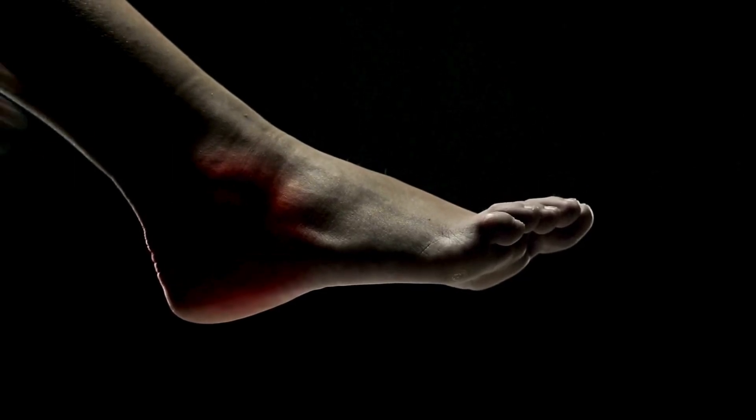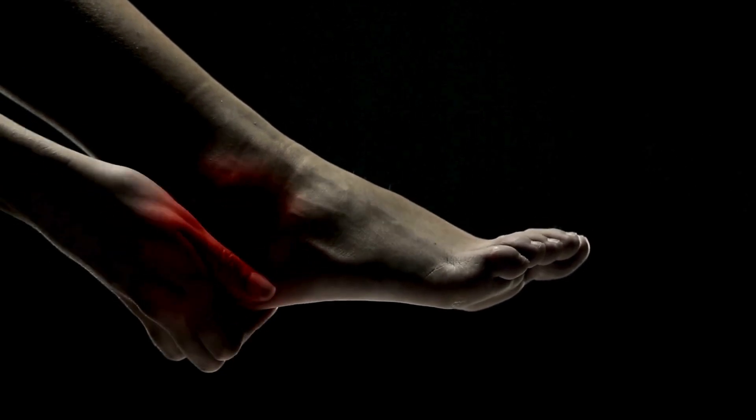People who go barefoot are also prime candidates to develop this. We diagnose plantar fasciitis generally just by physical exam and a thorough history. Most of the time there's no need for diagnostic tests or imaging — there's no blood test that diagnoses this. It's generally just your story.